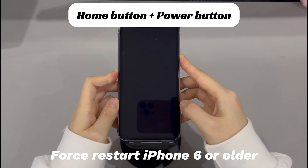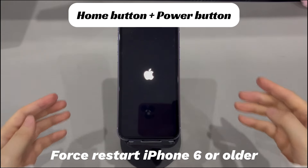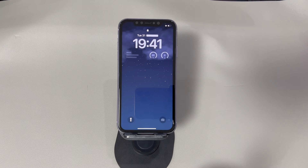To force reboot an iPhone 6s or older iPhone models: press and hold both the home button and the sleep or wake button, and continue holding both buttons until you see the Apple logo. If the system runs normally and the buttons are working, iPhone exits recovery mode and you should be on the lock screen now.